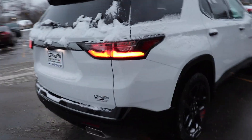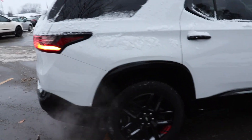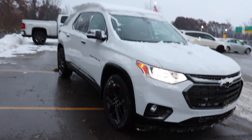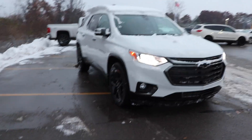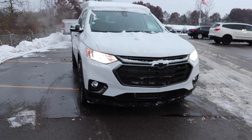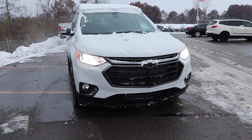This vehicle just looks so cool. I'm a huge fan of the Redline Edition — I think they have one for almost every single model, though maybe not the Tahoe and the Suburban; I'm not 100% sure on that. But overall this vehicle looks really sweet. Let's take a closer look at the interior.